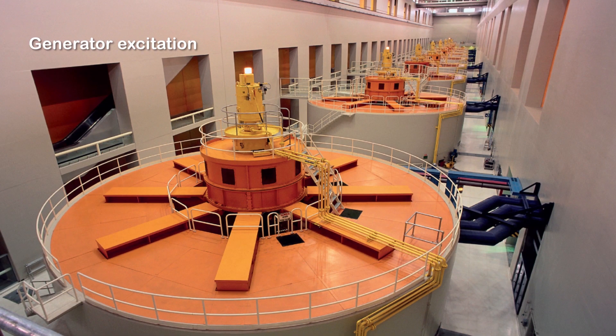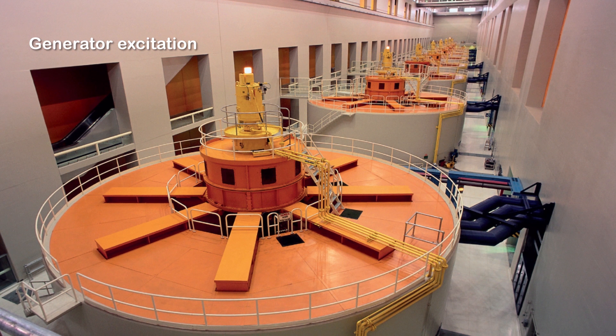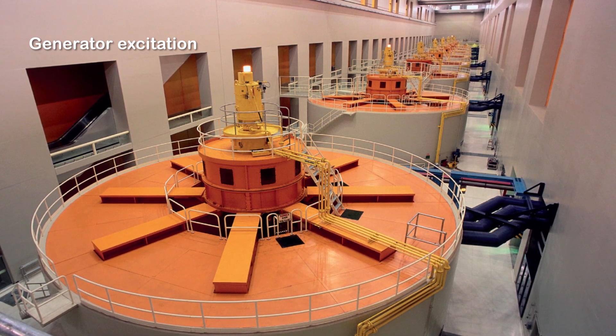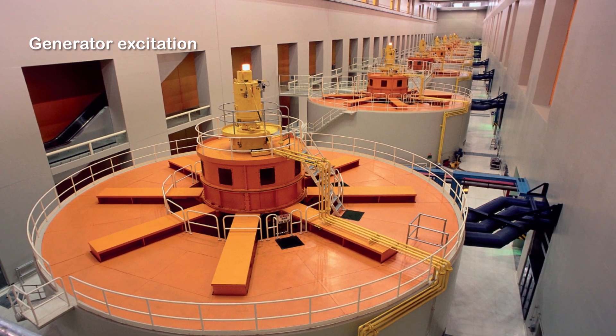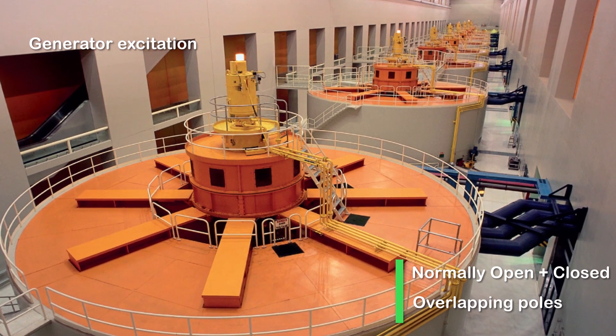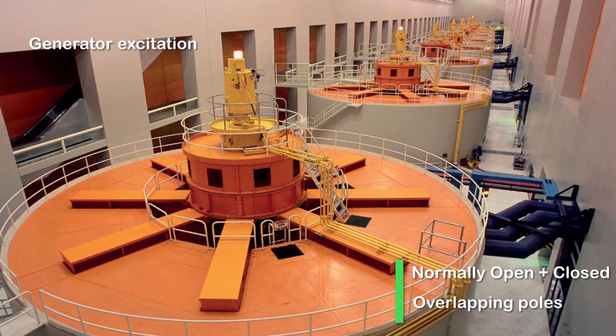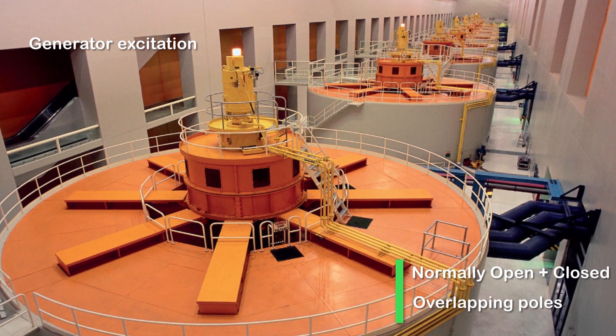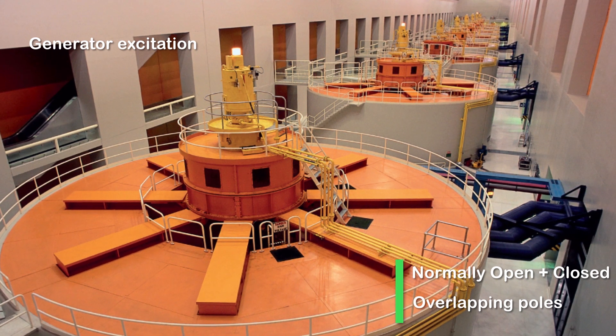In energy production, in power generation, they control the excitation windings on the generators. The composition of custom-made contactors offers great flexibility. In this application, contactors have both making and closing poles, allowing a delay of one to two milliseconds in pole switching. The poles are called overlapping poles.